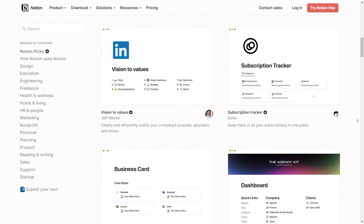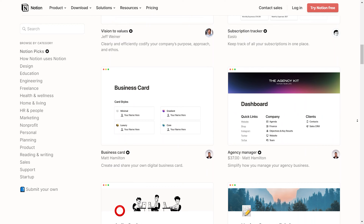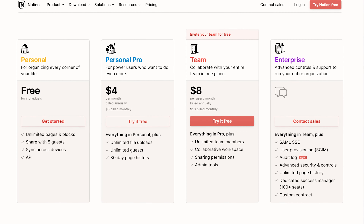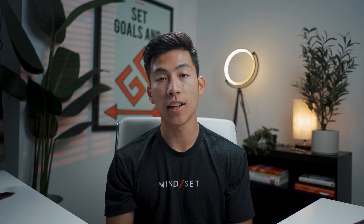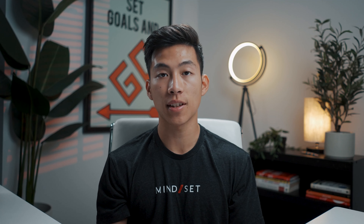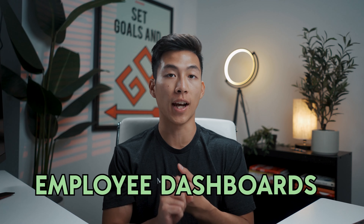You've got tons of templates to choose from, and it's a totally free platform that you can start using right now. If your business has a team, you're going to want to use the pro plan, which does cost money, but you can actually get it for free if you're a student. It's still definitely worth the investment. This is what Charlie used for the majority of his businesses when he first started out, and we have a ton of videos on StartupWise that will teach you how to create things like employee dashboards as well as content calendars for your YouTube channel.